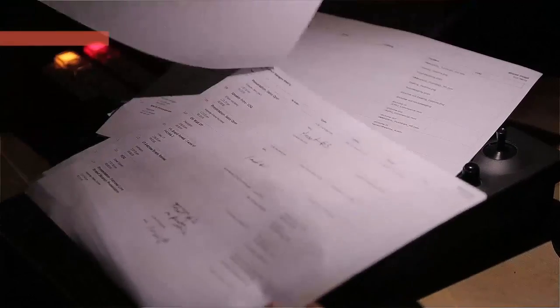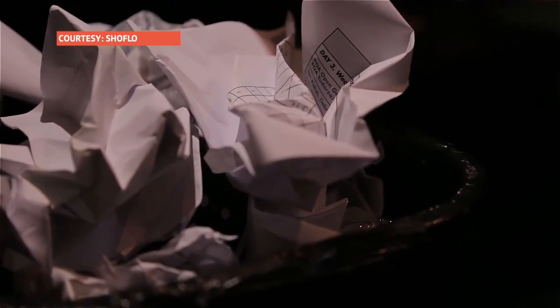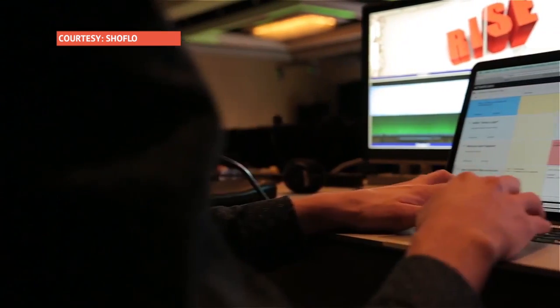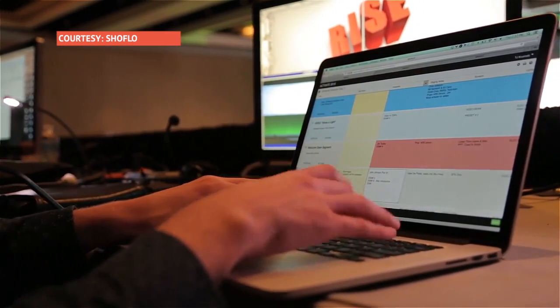I remember crumbling up version after version of the cue sheets and just tossing them over my shoulder, because they were useless — they were trash. So that's why we built ShowFlow. ShowFlow is a real-time production cue sheet platform for live events. ShowFlow saves production companies time and money by replacing the paper waste with a real-time, sustainable, collaborative platform in the cloud.